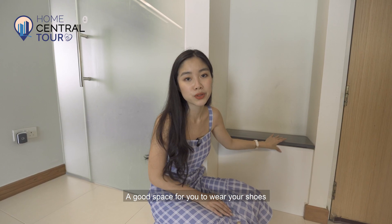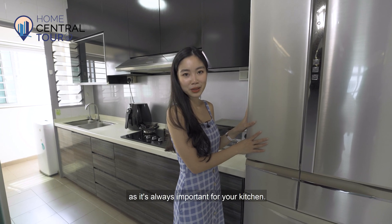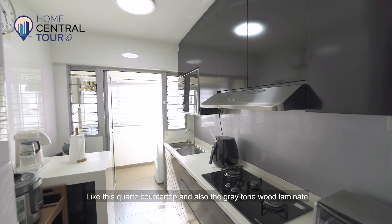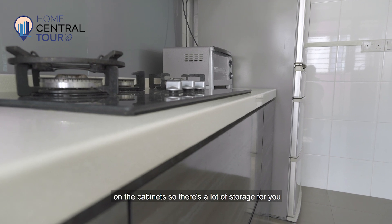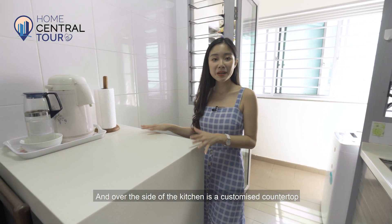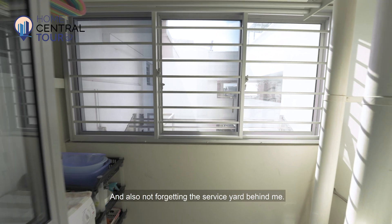This is a good space for you to wear your shoes and prepare to head out or come back home. This empty space is currently being used for the refrigerator. As we move further in, you'll see the same monochromatic tones as the rest of the house — like this quartz countertop and the grey-toned wood laminate on the cabinets. There's a lot of storage below and on the top. On this side of the kitchen is a customised countertop for food preparation and meals. And not forgetting the service yard behind me.